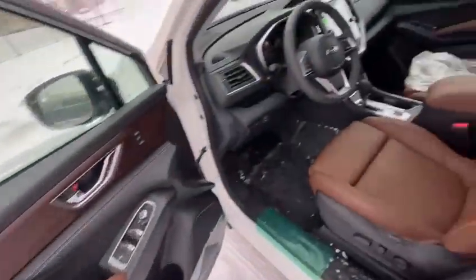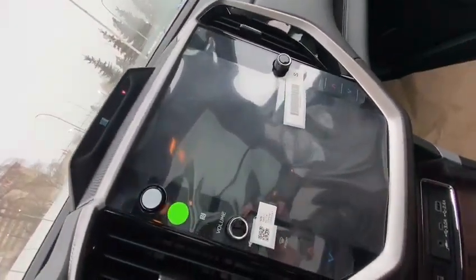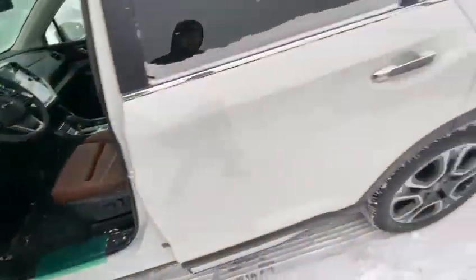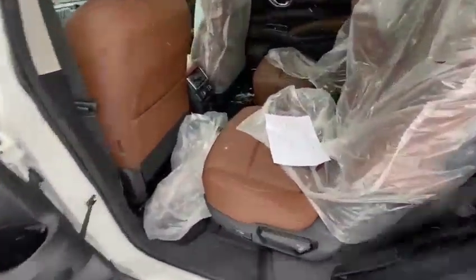Brown interior, and all the new models have a big screen like this — 11.7 inches. This one comes with captain chairs, and there's some space in the back for a third row.